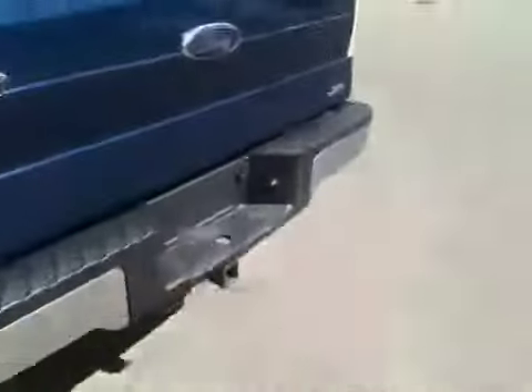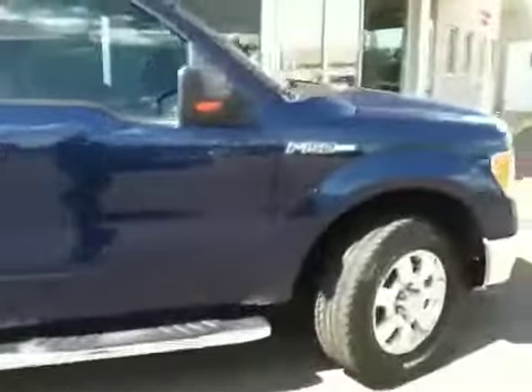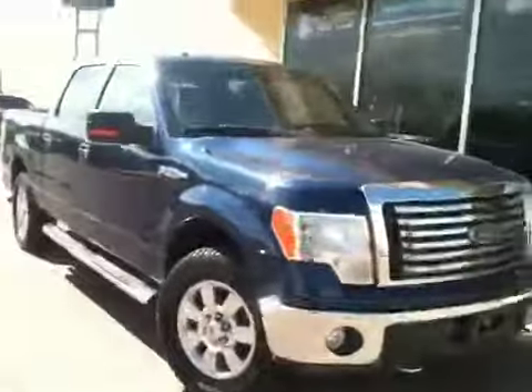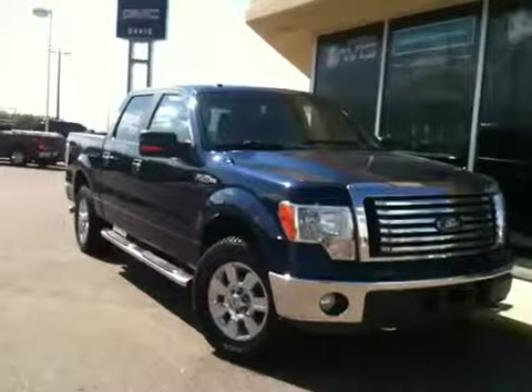And inside the back, we've got a folding cloth bench. That's going to wrap it up. This, once again, is our 2010 Ford F-150.